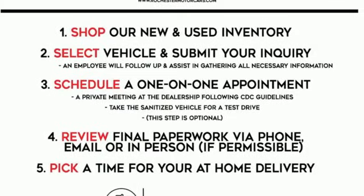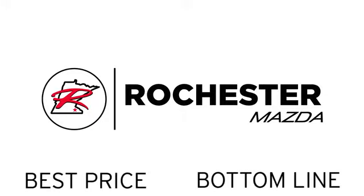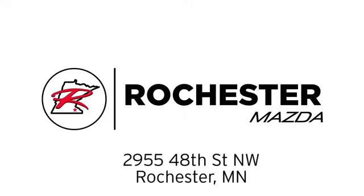The time is now. See it for yourself today. Experience the difference at Rochester Mazda, where you get our best price — Bottom Line. We are conveniently located at 2955 48th Street NW in Rochester, Minnesota.